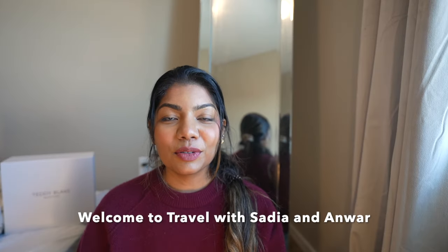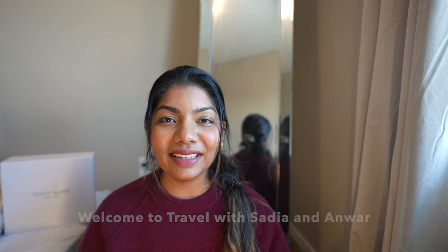Hello everyone, welcome back to my channel, hope you're all doing good. Today's video is about the color of the season. Burgundy is everywhere this season — it comes every fall, but this year it has been absolutely everywhere. This color has always been my favorite, and now that it's a trend, I just cannot resist collecting everything I find in burgundy.